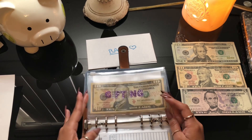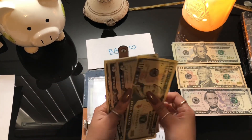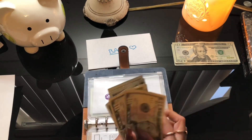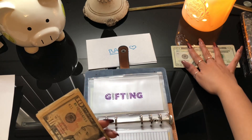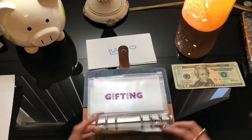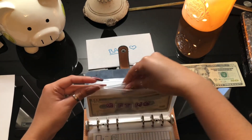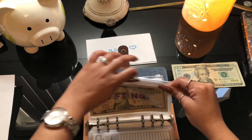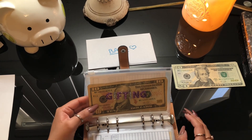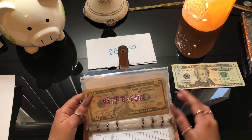For gifting, we're doing fifteen dollars. Now we have ten, twenty, twenty-five, thirty, thirty-five, forty, forty-five — forty-five dollars in gifting. This is for anybody's birthday; I'll just take the money out and buy them a gift. I need to stuff this a bit more, but none of my family's birthdays are coming up yet, so I still have time.